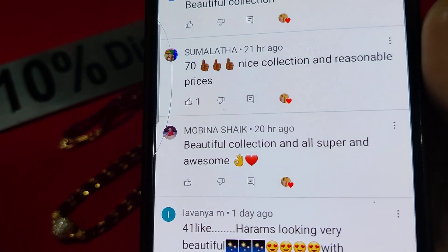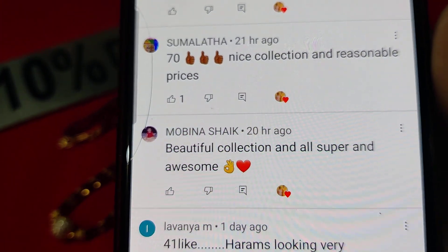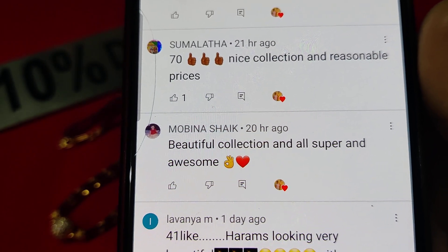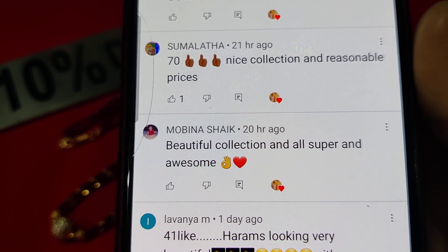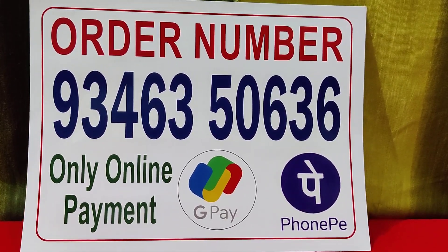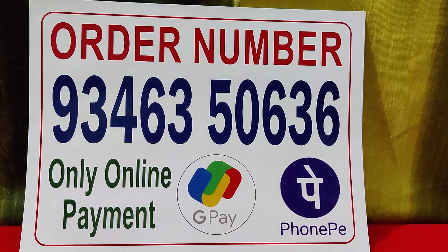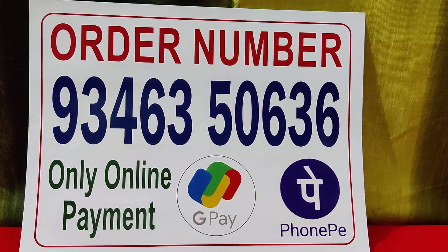Mobina Shaykh — commented 25 hours ago: 'Beautiful collection, all super, all awesome, better.' Thank you so much. You have liked, subscribed, and messaged properly. Congratulations, Mobina Shaykh — you commented and liked on today's video and subscribed. The giveaway from the live chat is also announced. Bye, take care!